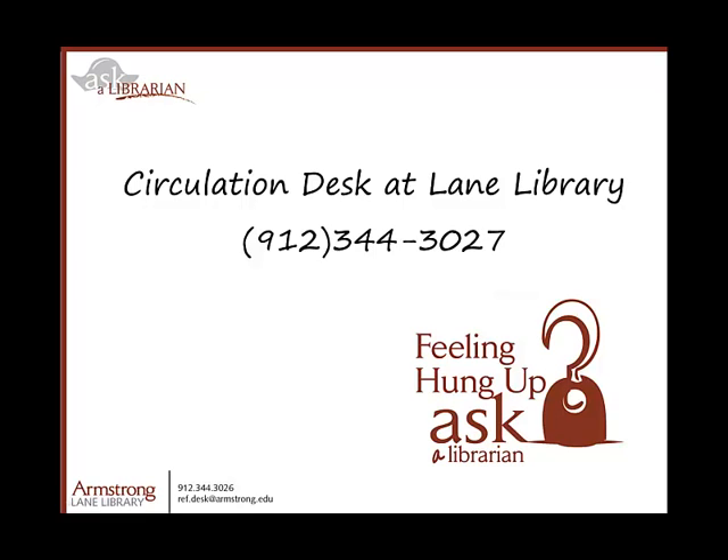If the system does not recognize you, call the Library Circulation Desk at 912-344-3027 and ask for help getting your Gill PIN. Our staff is eager to assist you.